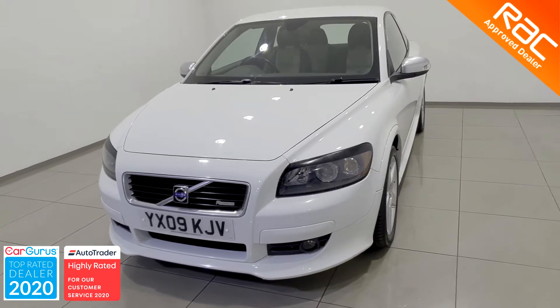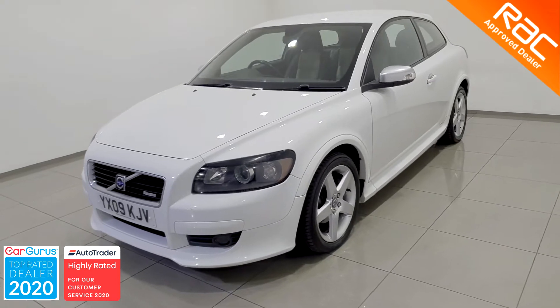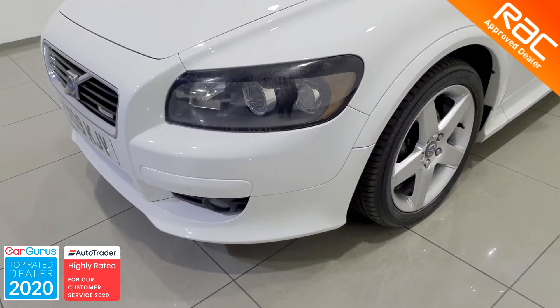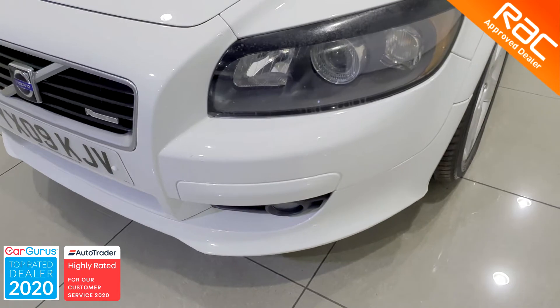Our RAC approved engineers work tirelessly to make sure all of our cars are the absolute best on the market today. As far as the exterior is concerned, they check every single panel to make sure there are no dings, dents, scratches or rust spots.